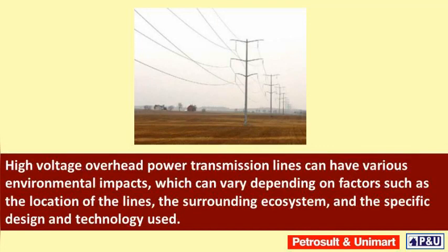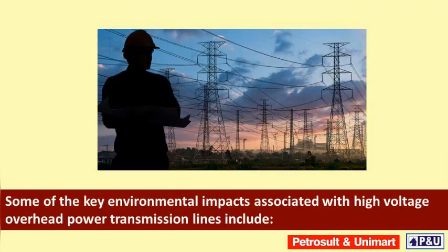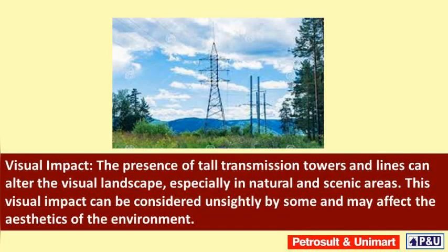High voltage overhead power transmission lines can have various environmental impacts, which can vary depending on factors such as the location of the lines, the surrounding ecosystem, and the specific design and technology used. Some of the key environmental impacts associated with high voltage overhead power transmission lines include the following.